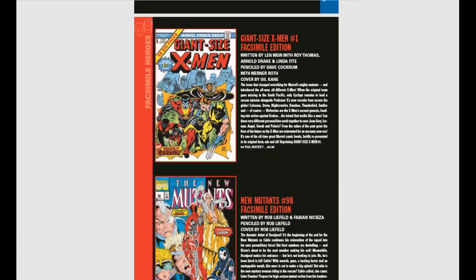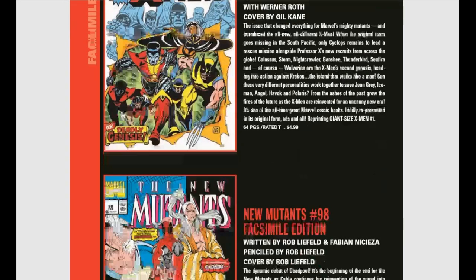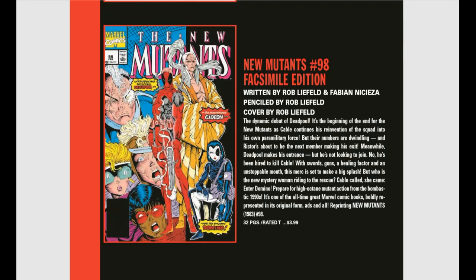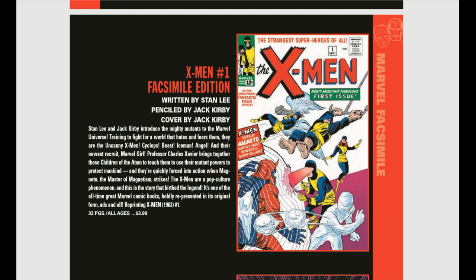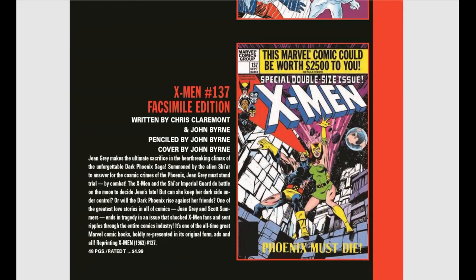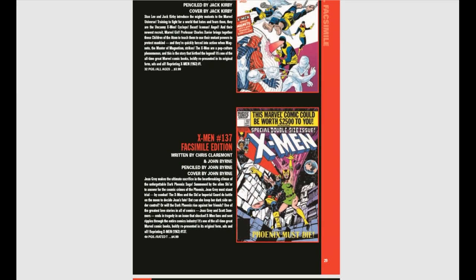There are a lot of new facsimile editions coming out — these things have been insanely popular. This month in July we have Giant Size X-Men number one. If you don't know what a facsimile edition is, it is a perfect duplicate of the original, including the ads. So instead of breaking the bank getting a CGC 9.8, get yourself a CGC 9.8 facsimile edition. We also have New Mutants 98 facsimile edition, X-Men number one by Stan Lee and Jack Kirby, and X-Men number 137 — Phoenix Must Die — by Chris Claremont and John Byrne. These facsimile editions are really, really cool.